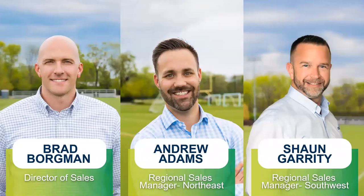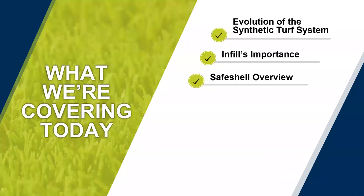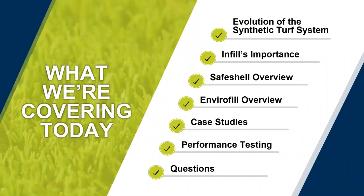We've got six key agenda items for today. First, we'll walk through the evolution of the synthetic turf system. We'll take a deeper dive into the importance of infill, which is what we're laser focused on here at U.S. Green Tech. We'll review our two products, Safe Shell and Envirofill. We're going to take you on a tour around the country visiting different project sites through various case studies. We'll also touch on performance testing before wrapping up with questions.